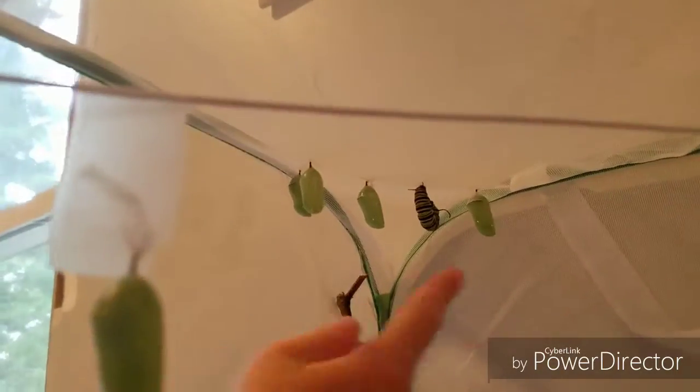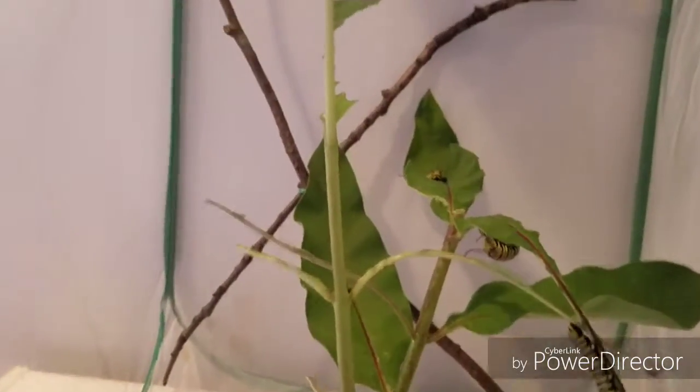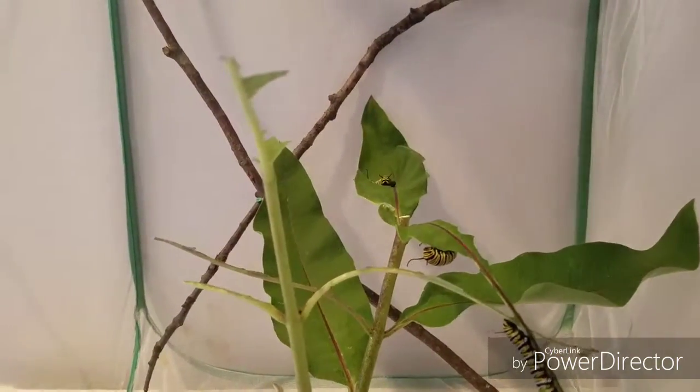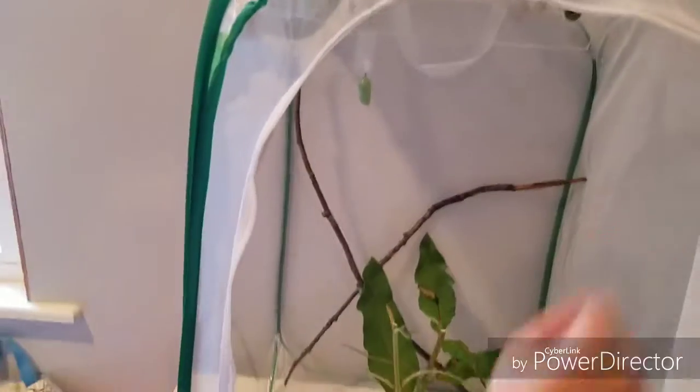In here now we have one, two, three, four, five — still six chrysalises and three J's right now. One of these J's is on the leash. Why are they all curled up? Because they get really scared when we open the zipper since it shakes a lot. So then we have eight caterpillars including all these — they're still caterpillars, we still count them as caterpillars. One, two, three, four, five, and then one underneath there — six, seven, and then eight. So that's all in here.